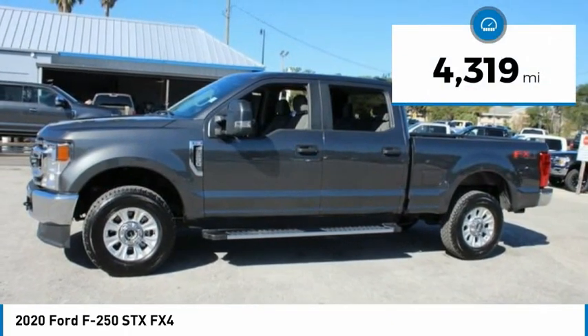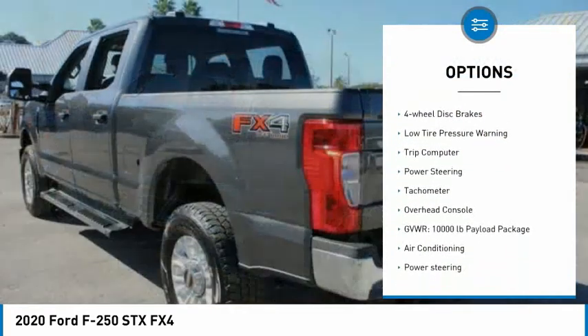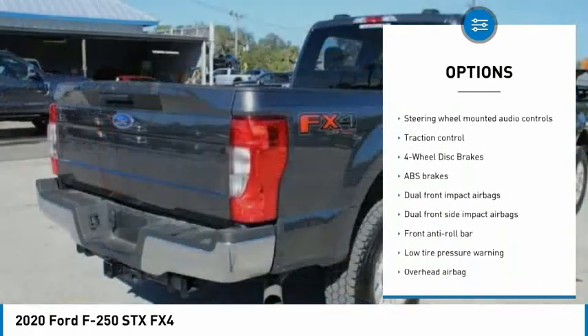This vehicle has less than 5,000 miles. Here are some of this vehicle's great options: electronic stability control, brake assist, traction control, four-wheel disc brakes, and low tire pressure warning.